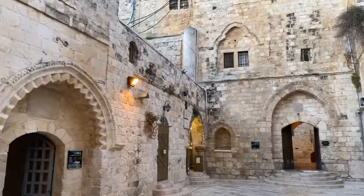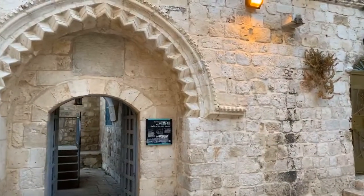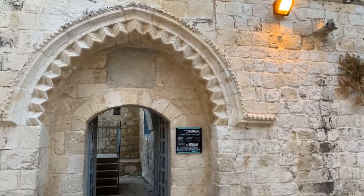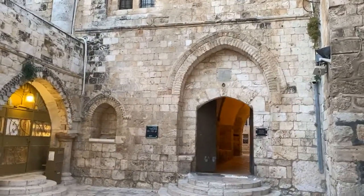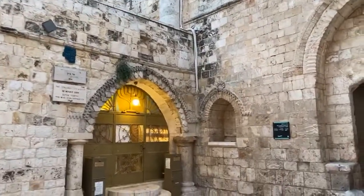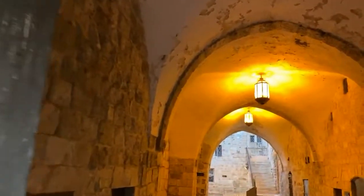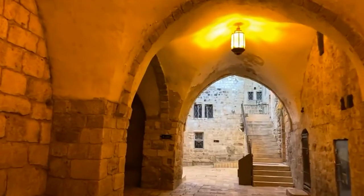Normally we would go in here to get to the upper room and up these stairs. The door to the upper room is almost certainly closed — it's just up there at the next level. This is actually a Crusader period building to commemorate the Last Supper, the washing of the feet, the Eucharist, the gift of the priesthood.